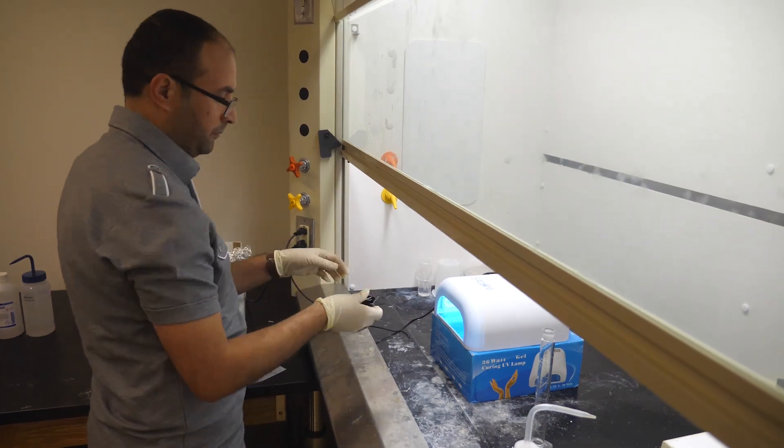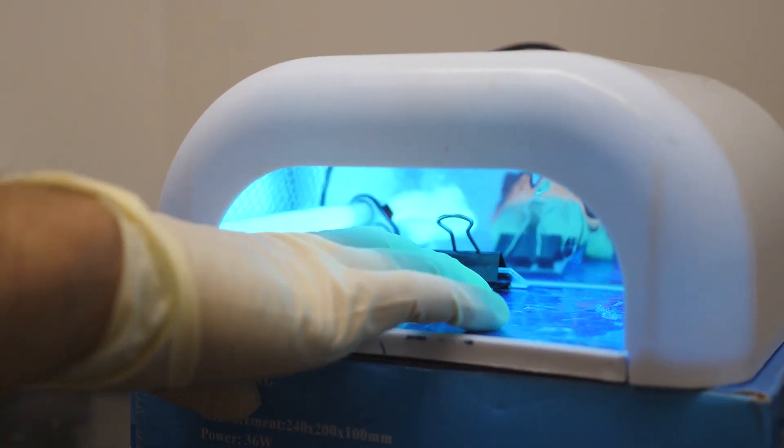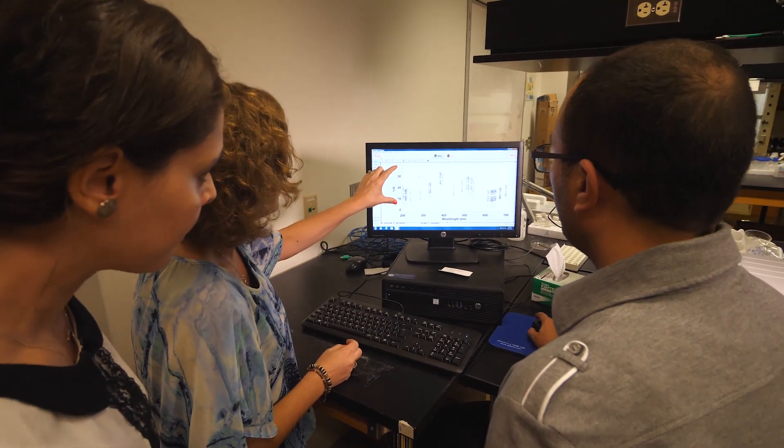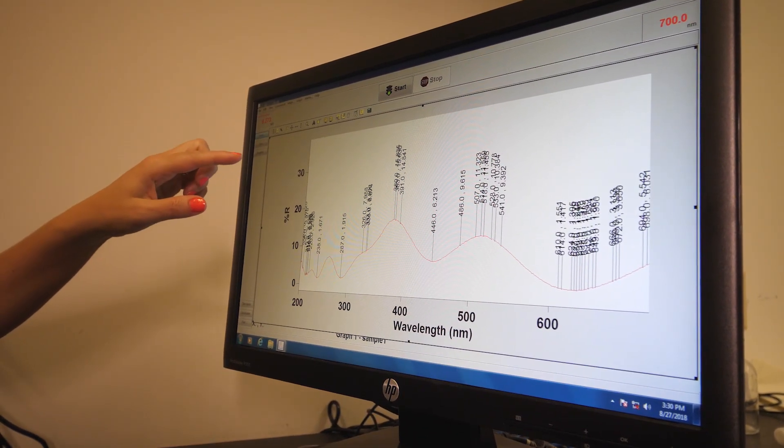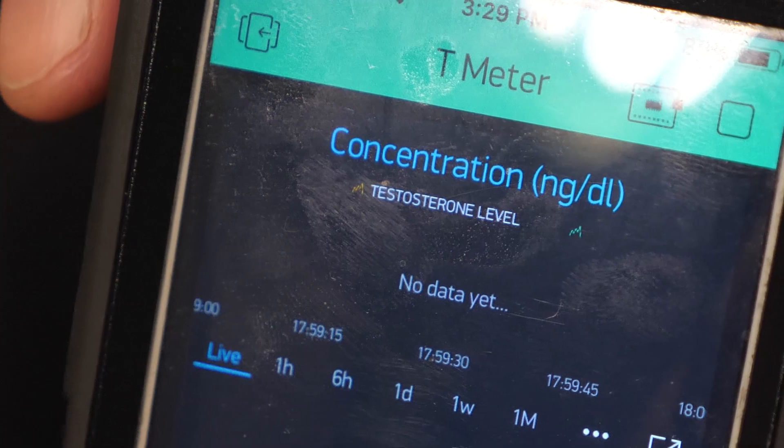The testing is necessary to monitor patients receiving testosterone therapy. But a team of researchers at the University of Missouri is developing a better way to measure those levels. They call it the T-meter. Your measurement is going to be more reliable and more stable, and we believe a lot more accurate.